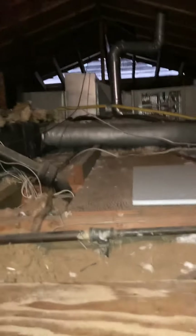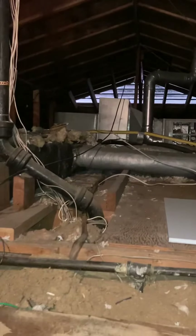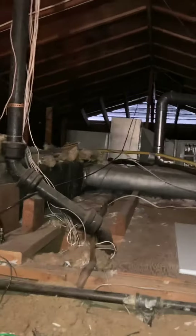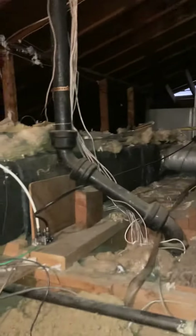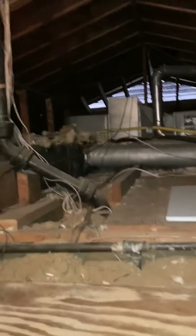We do have walk boards. The height in here, once you get in, is right at about five feet. There is lighting — you can see behind me. It probably wouldn't hurt to bring some additional lighting for where the equipment is.